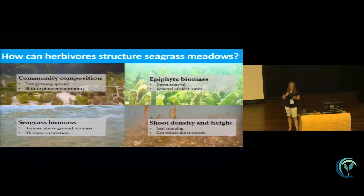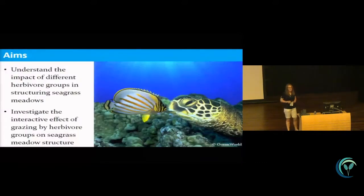With the diversity of seagrass species and herbivores in the GBR, I wanted to look at how these can act together to structure seagrass meadows. I'm interested in the interactions between herbivores — not those kinds of interactions, but how they interact in structuring the meadow itself. I'm looking at how much seagrass each group consumes, their impact on meadow structure, and how they act together. I did this using exclusion experiments which ran for three months.